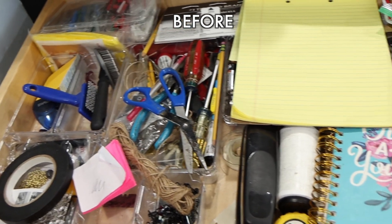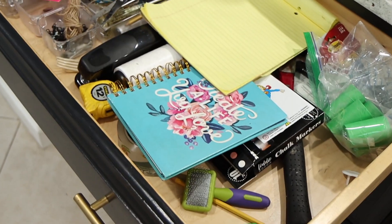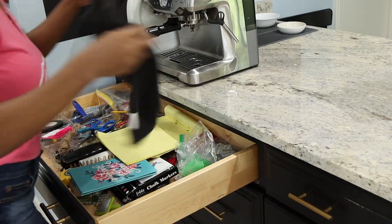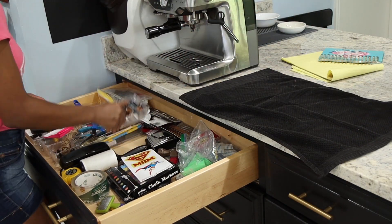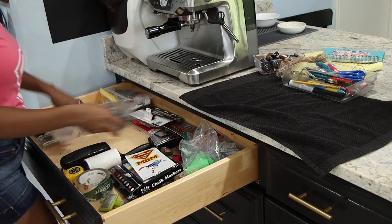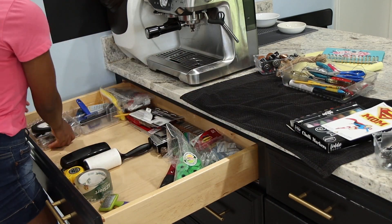I'm going to be starting here in the kitchen because these are the drawers we use the most and they are a mess. I haven't touched these drawers since I did my kitchen makeover — I'm going to link it up here if you haven't watched it. What I'm going to do first is just empty everything, take everything out, and then clean the drawer.